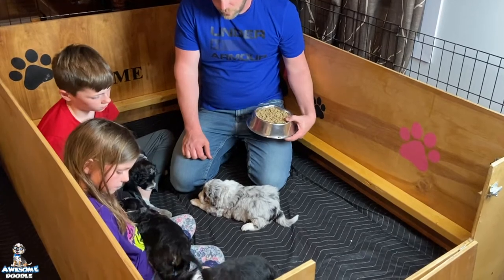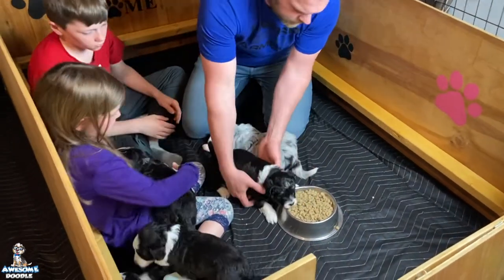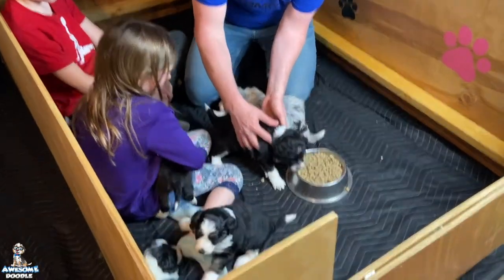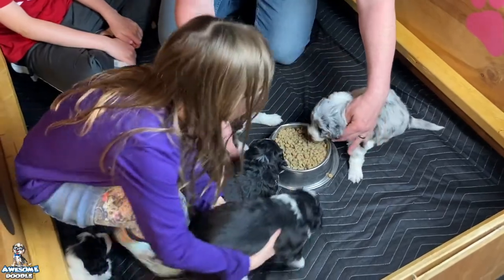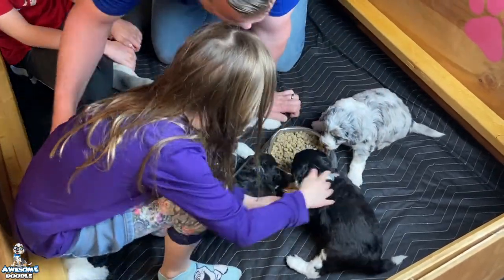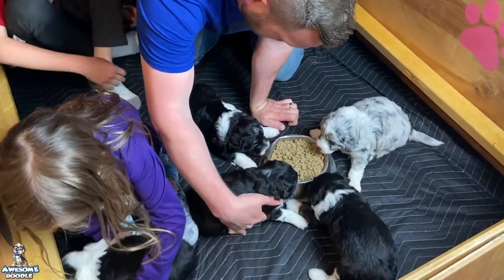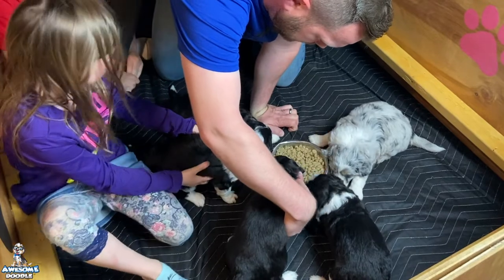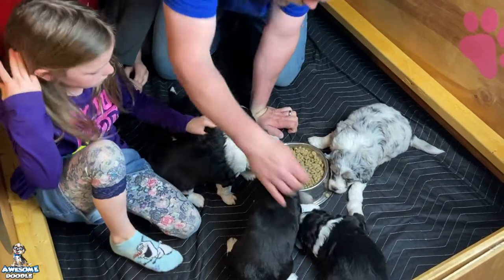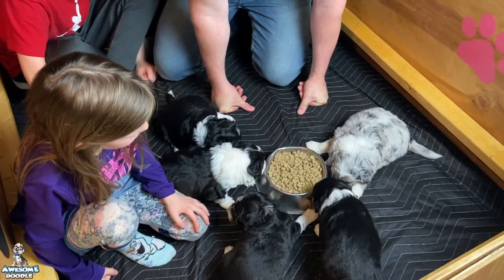We'll let the puppies see if they want some food. You guys want some food? I don't know if they'll eat right now because they just had mommy, but we're gonna try. Bring her over, baby — see if we can get them to want some food. There you go! They're like, 'There's food here, but my belly's full!'